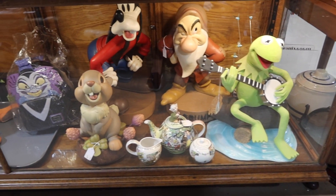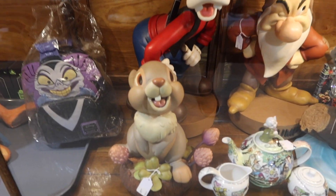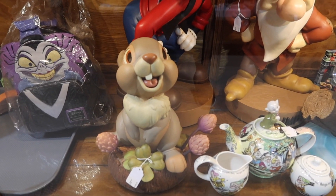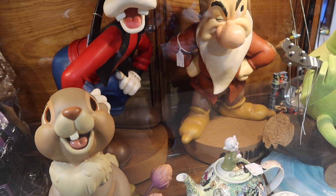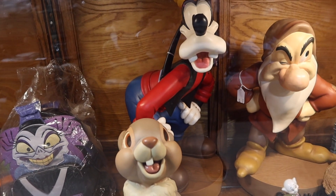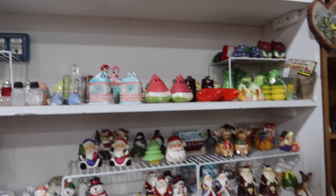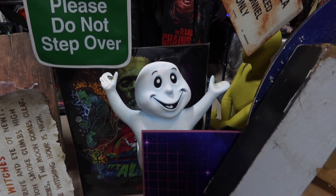They've got some big statues down here. Thumper is five hundred bucks. Grumpy over there is five hundred and twenty-five. I can't quite see how much Goofy is. Need any salt and pepper shakers? There's a friendly ghost — he does look friendly!